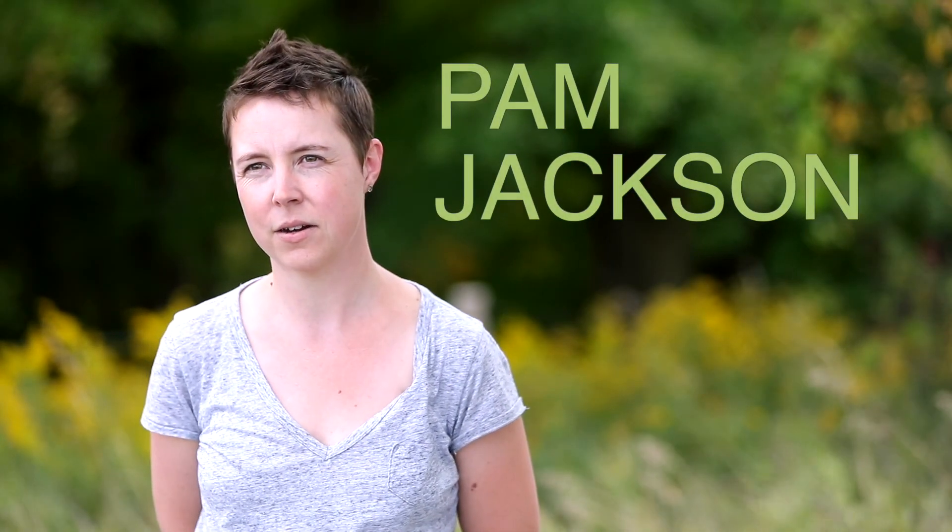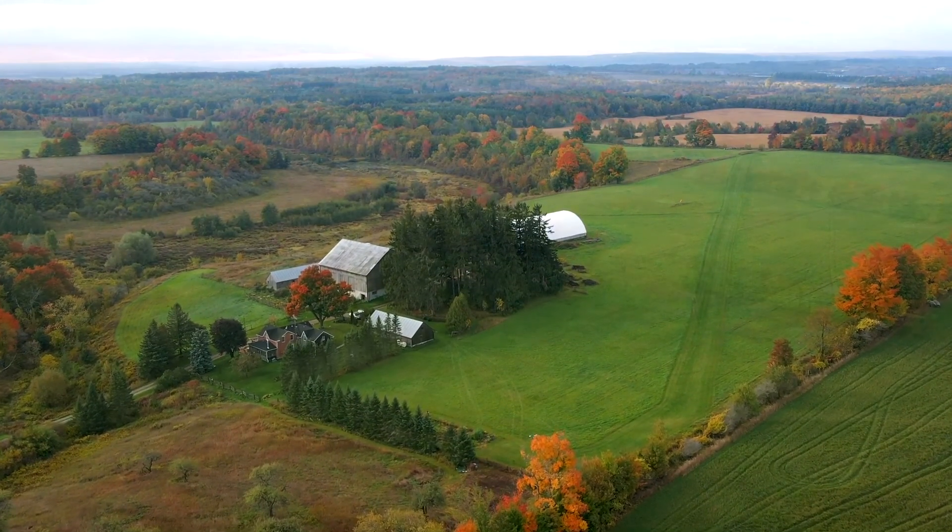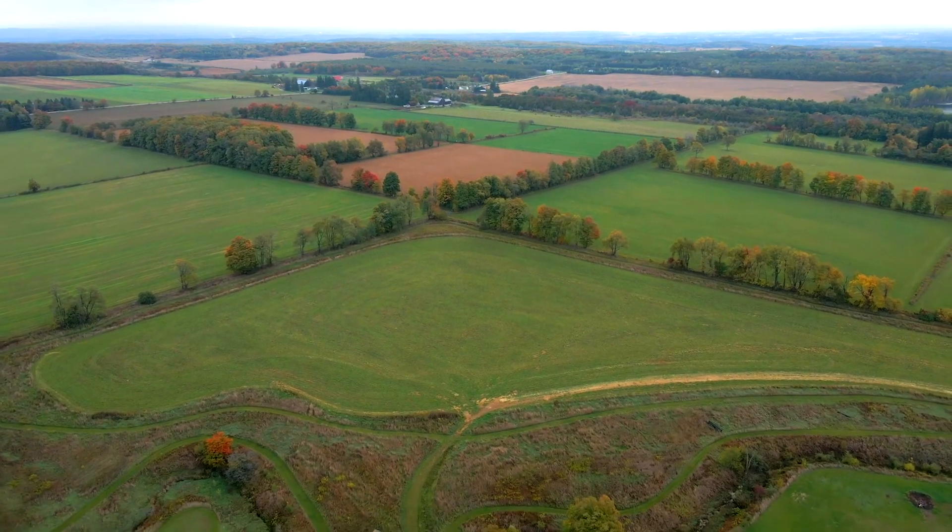I'm Pam Jackson. This is my family farm. We have 150 acres and it's a mixed-use farm. We have hay and pasture land as well as row crop yields. I'm a fifth generation farmer.